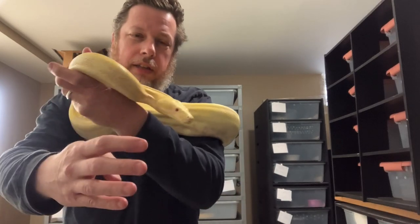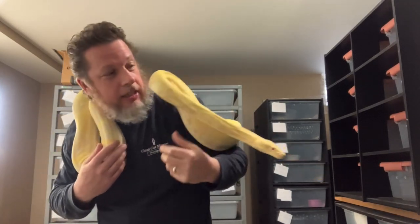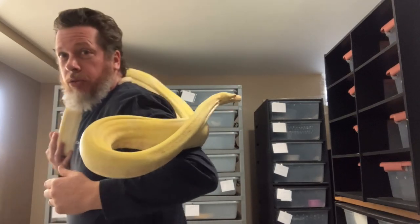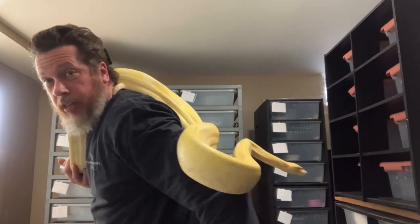See, he's really docile. I'm sorry — he'll probably bite me on camera for the first time. But these are cool animals. They clearly get very large.